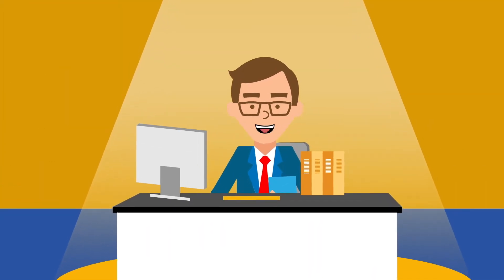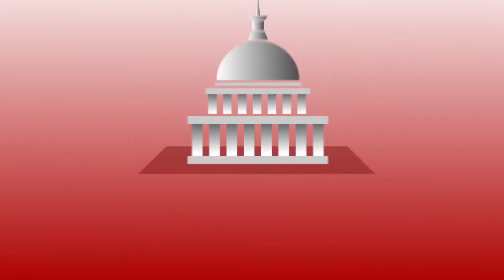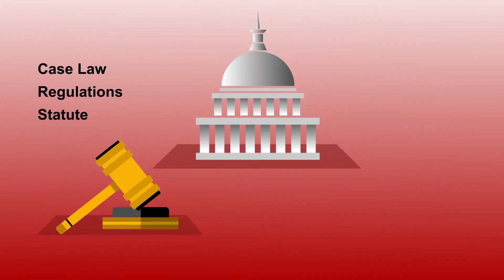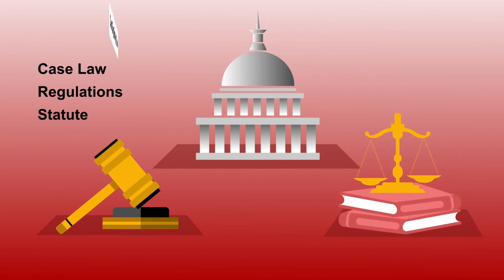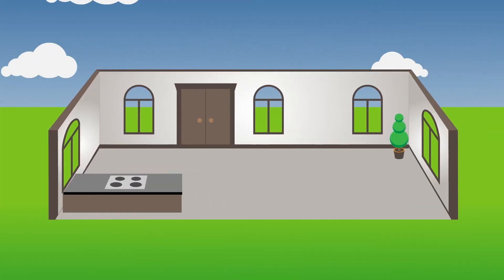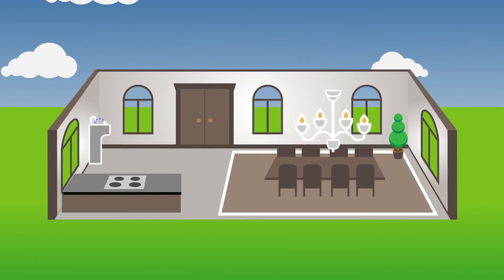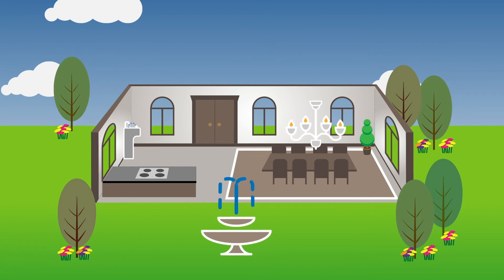Although these depreciation expenses are helpful at tax time, there's a smarter way to do it. We all know that most components within a building don't last 39 years. Over time, the law has evolved to align with this reality. Today, pieces of the building like carpeting, specialty lighting, certain plumbing fixtures, and landscaping can be segregated from the building.